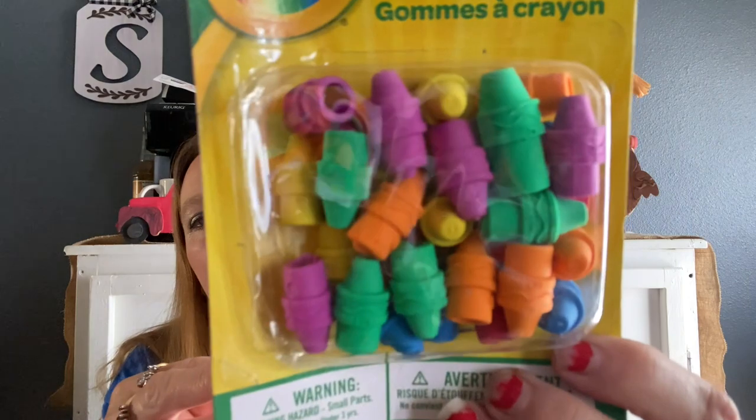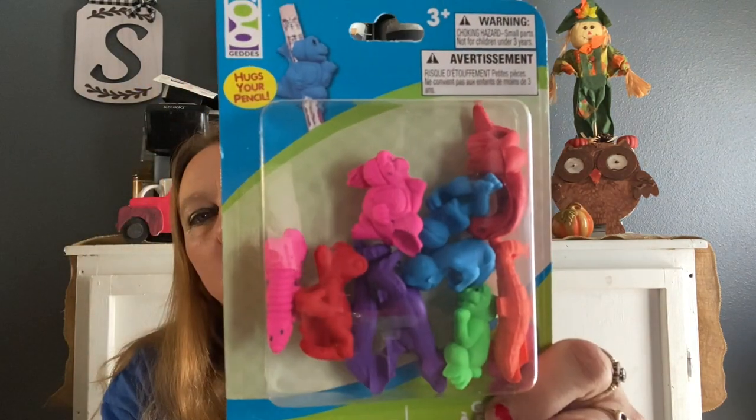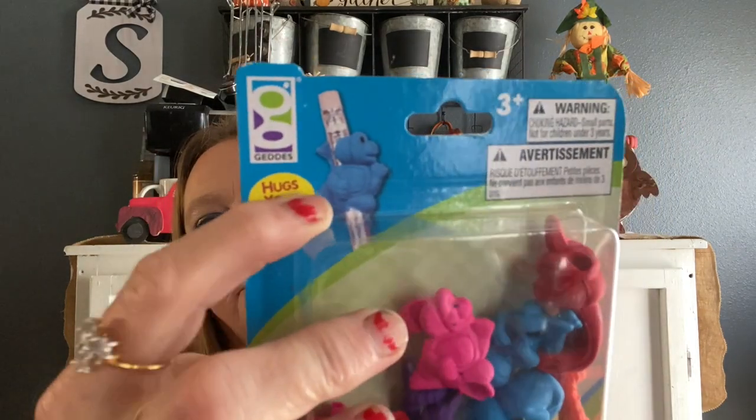I also found these erasers — these are pencil top erasers and this is a Crayola brand. Then I got these, which are not Crayola. These are made by — let me check — Green Briar. These are little dinosaurs that just go on your pencil like that.